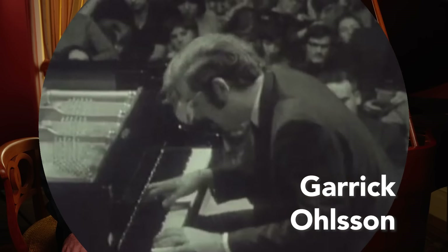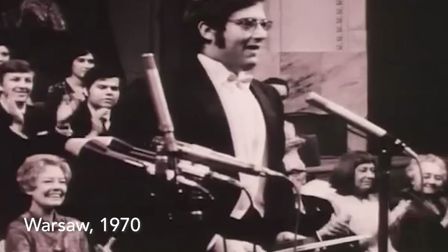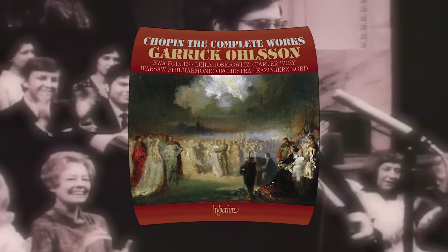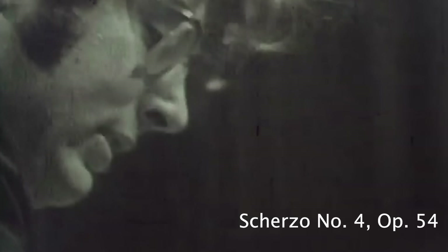I'm pianist Garrick Olsen. In 1970, I won the International Chopin Competition in Warsaw and later recorded all of Chopin's works. In this video, I'm going to break down Chopin's innovations at the keyboard.